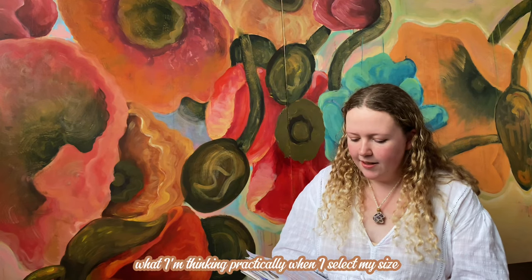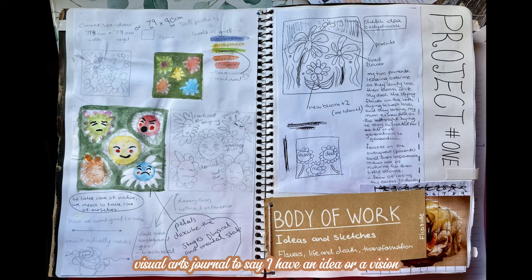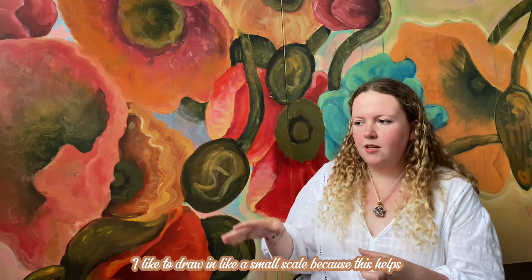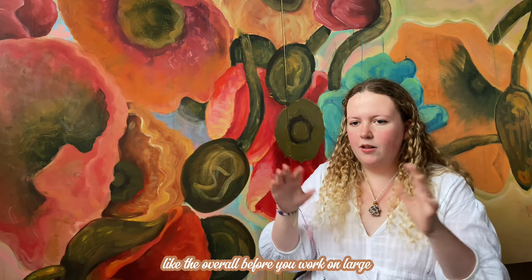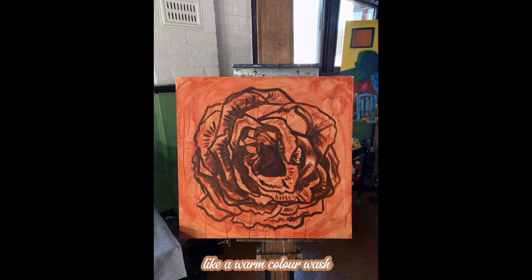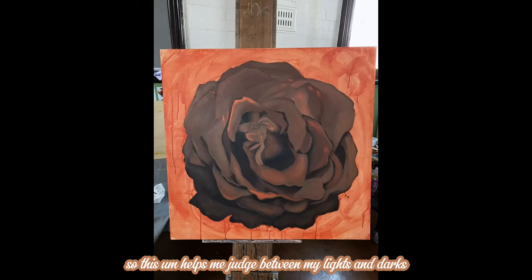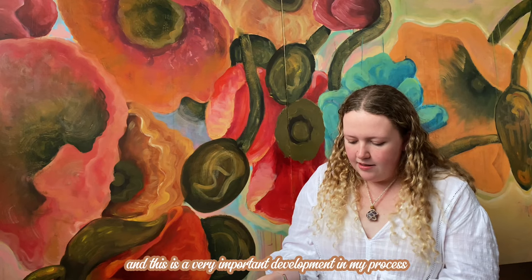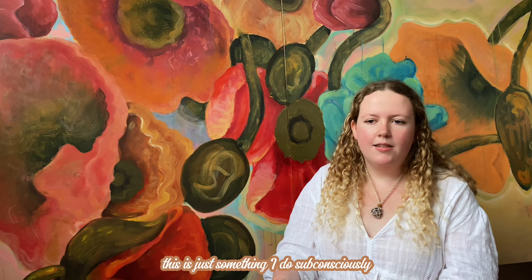Well, when I'm thinking practically, when I select my size, I like to use my visual arts journal. If I have an idea or a vision, I like to draw it in at a small scale because this helps get a sense of the shape — the overall composition — before you work large. And when I do start the painting, I like to use a warm colour wash, as this helps me judge between my lights and darks. And then I do a mid-tone, which also helps me judge the lights and darks. This is a very important development in my process — it's something I do subconsciously.